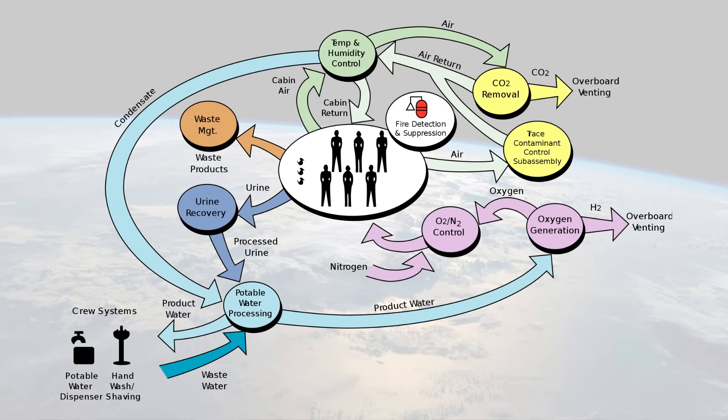The human body needs oxygen, water, food. It needs a nice atmospheric pressure and a nice temperature range. And all the time, the human body is sabotaging this by producing things like carbon dioxide, water vapor, methane, ammonia, urine, and poop. A life support system has to deal with all of those things.